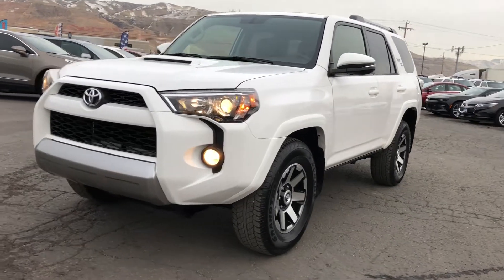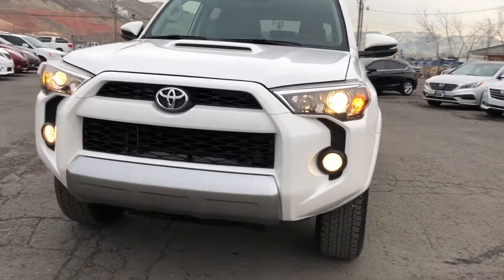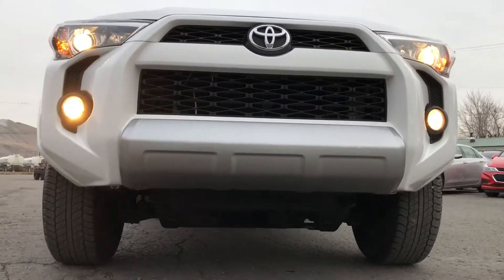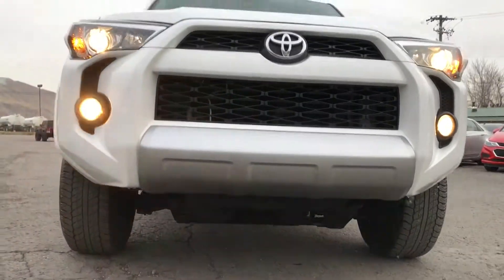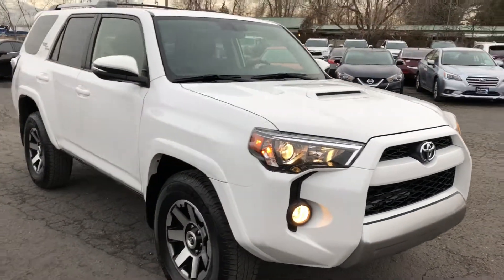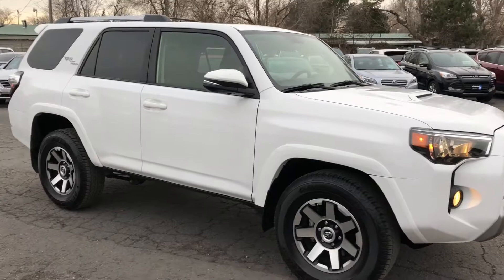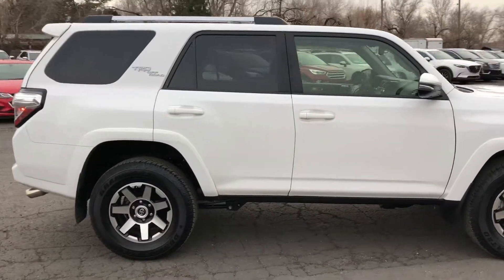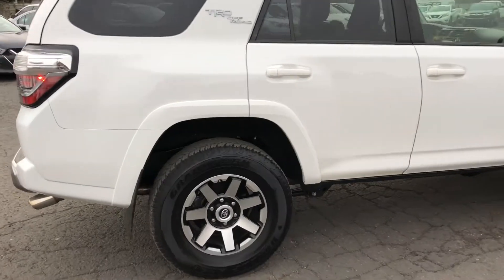Hey guys, 2017 Toyota 4Runner presented to you from TJ Chapman Auto. Hood scoop, four-wheel drive, TRD off-road, leather package.